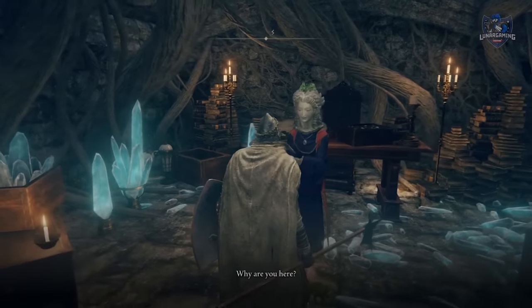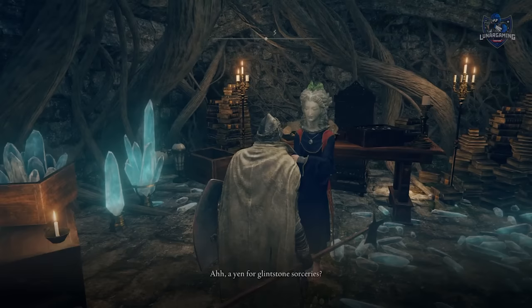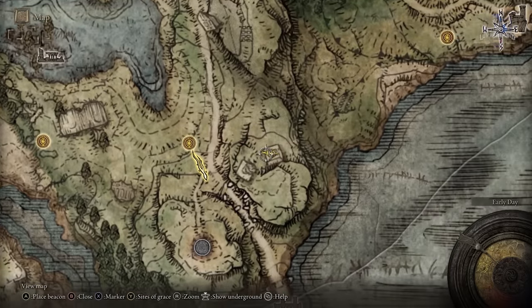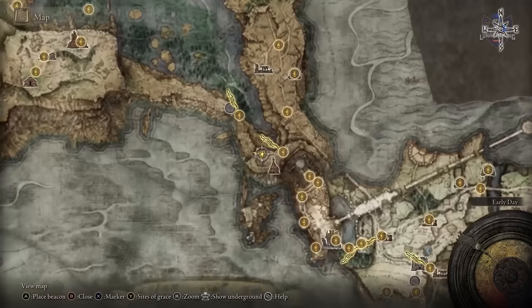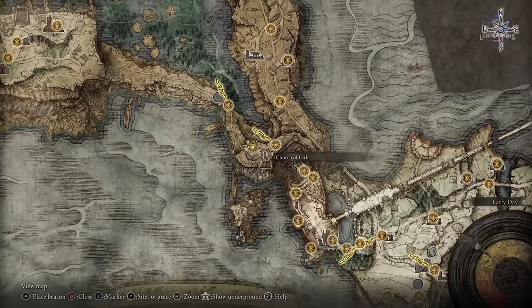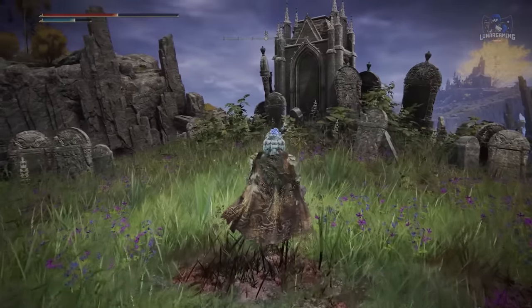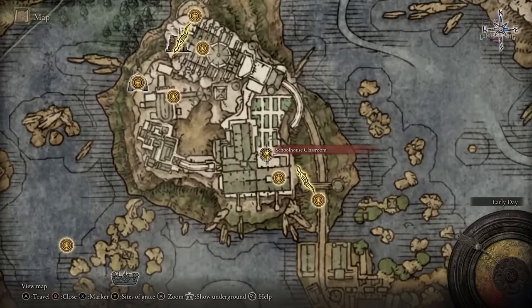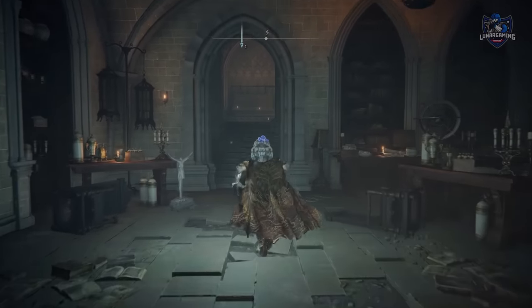First, speak to Sorceress Selen at the Waypoint Ruined Cellar. In your first conversation she asks if you want to be her protege, and basically we need to find scrolls for her in order to learn more spells — there are three to collect. The first scroll is next to Agheel Lake South, the second in the graveyard next to the Church of Irith, and the third is in a classroom in the Raya Lucaria Academy. However, you don't really need to do these to continue the main part of her story; you can do them if you want more spells from her.